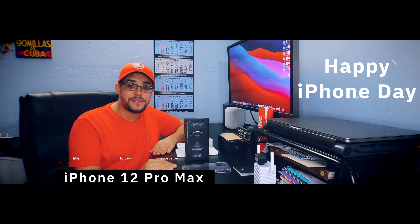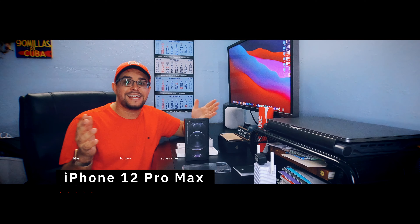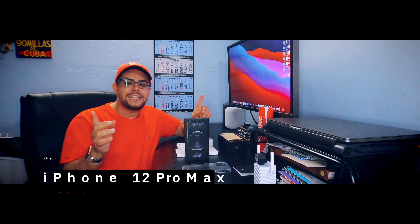Hi everybody, it is iPhone day and it's Friday, November 13, 2020 and it's iPhone release day. This should be more like a national day in the future, Apple — stay tuned.